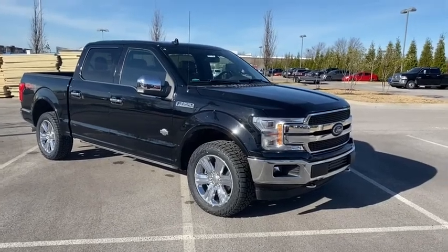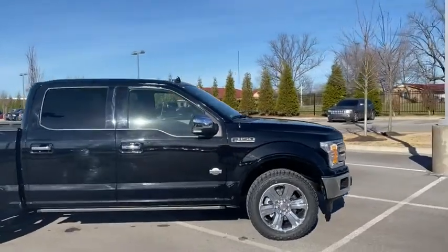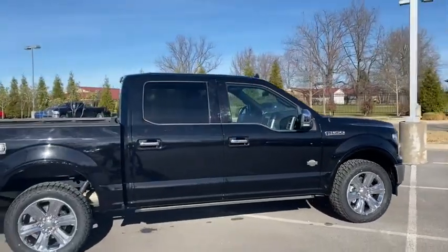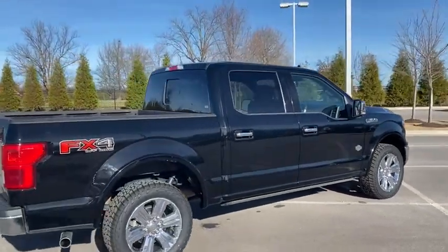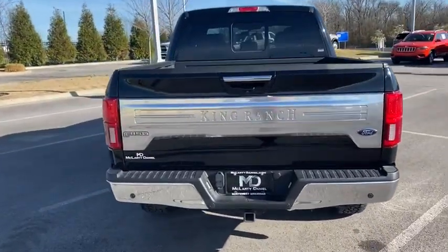Stop by and take a look at the 2018 Ford F-150. A Ford F-150 knows how to handle any situation — it's built to follow orders, no whining. This vehicle has less than 45,000 miles.